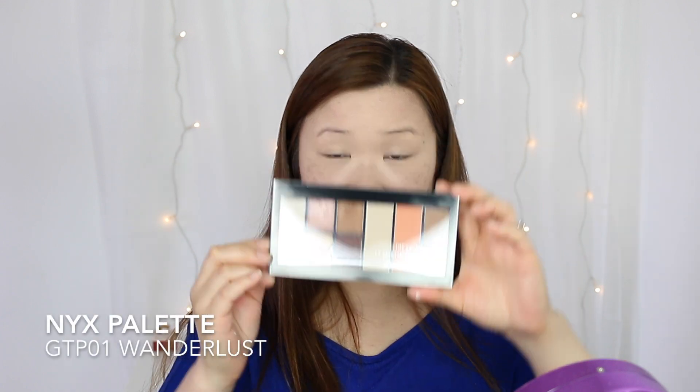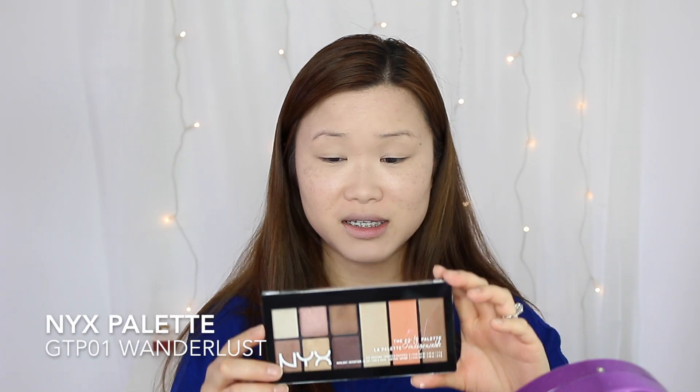For the eyes, I'll be using this new NYX palette — new to me. I got this at a L'Oreal sale. In Canada, we have these L'Oreal sales I think twice a year, so I got this palette for $10. It comes with a contour shade, a blush, a highlight, and six eyeshadows. I've used this before, I think a couple times already. I like the eyeshadows.